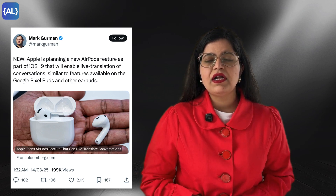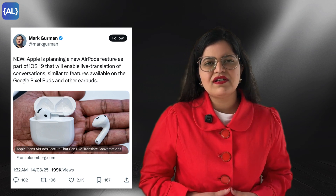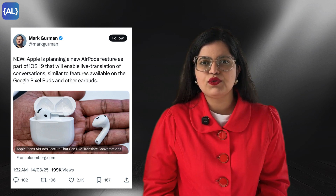According to Mark Gurman from Bloomberg, Apple is also planning a new AirPods feature as part of iOS 19 that will enable live translation of conversations, similar to features available on the Google Pixel Buds and other earbuds. This feature is designed to break down language barriers, making AirPods a global communication tool.